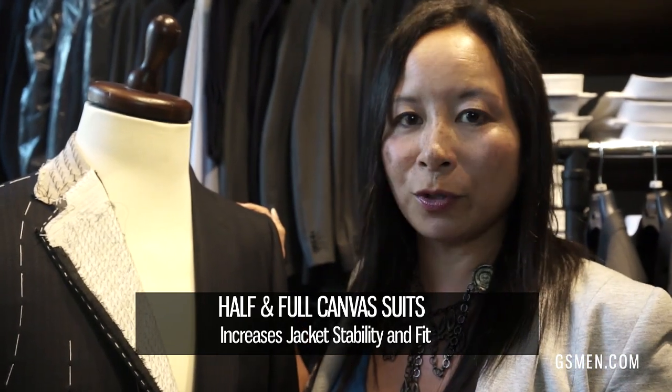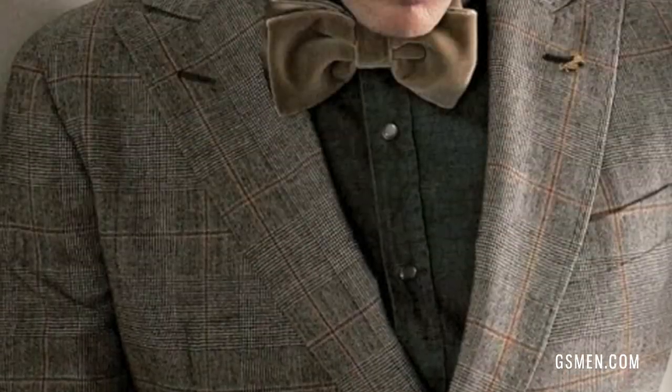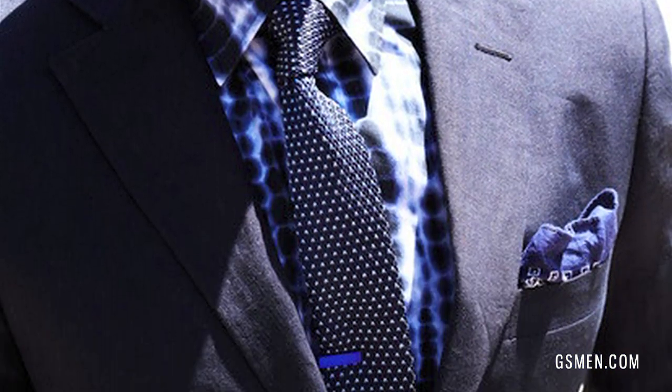The more you wear it, the more it's going to mold to your body. It's also going to help drape the fabric better and give longevity to the suit — so if you do dry clean it a lot, it'll stabilize more and last longer. We carry over 10 different suit brands.